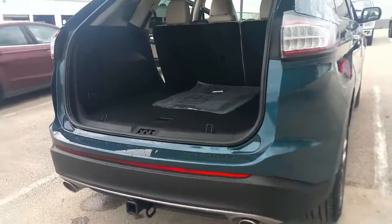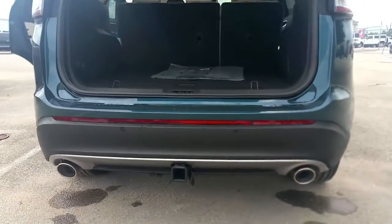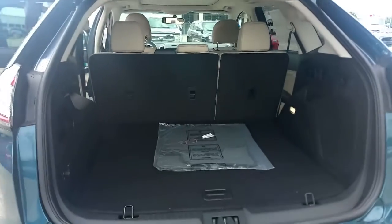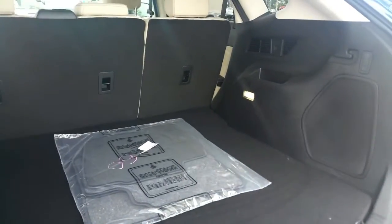We ordered this vehicle with the receiver hitch, so you've got your towing package at the bottom. Dual exhaust, reverse sensing system, a backup camera. Nice cargo area in the back.